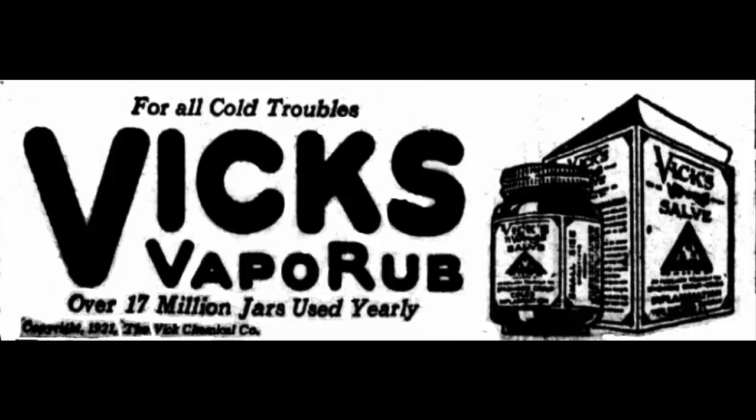7. Treats Warts. Vicks is also great for treating warts, especially periungual warts. The menthol, thymol, and eucalyptus oil in it help kill the virus that causes warts. They also help shrink and dry out warts.